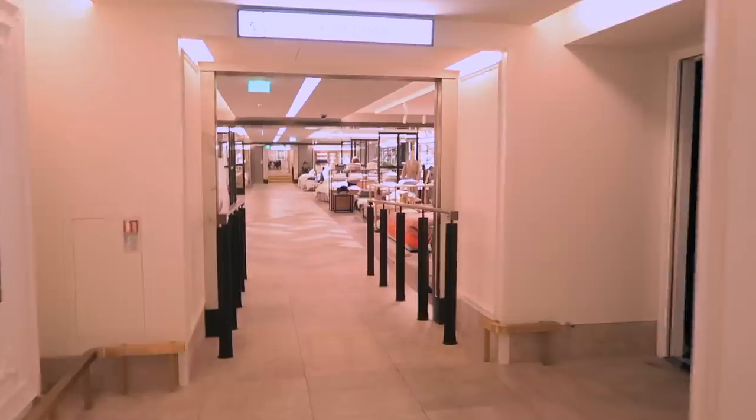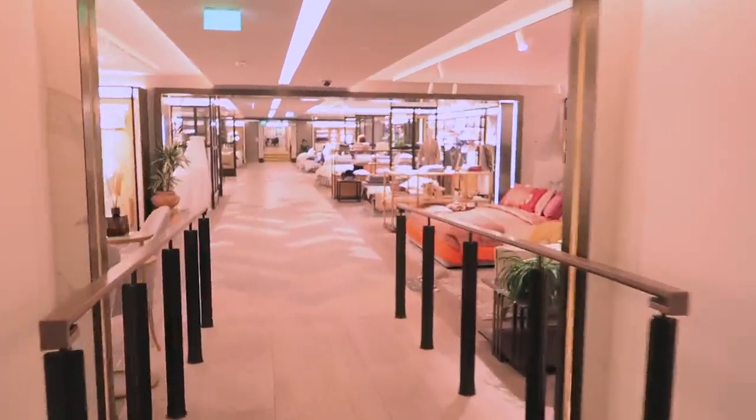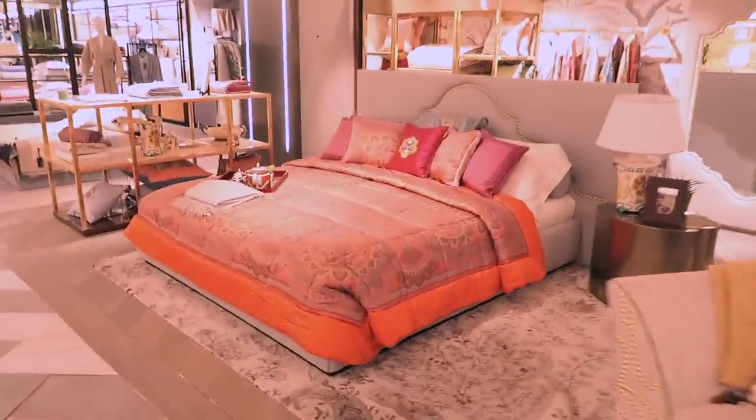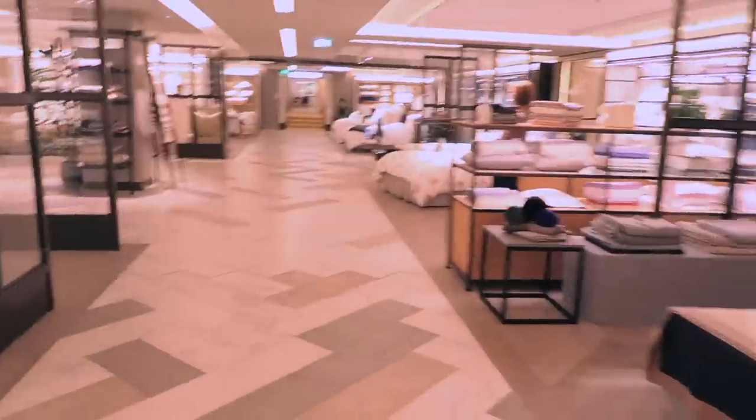We're buying some birthday presents. Oh wow, look at that — nice colours. And the White Company — I really like it actually.